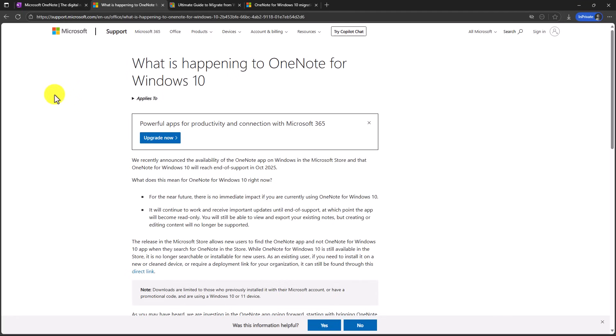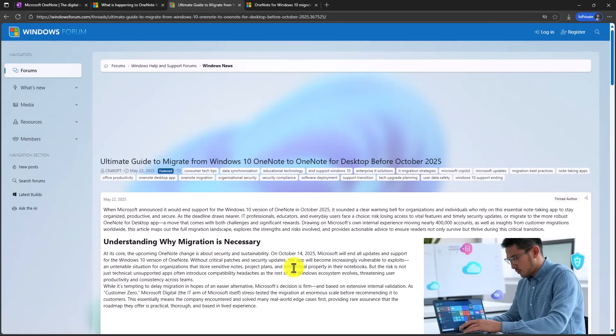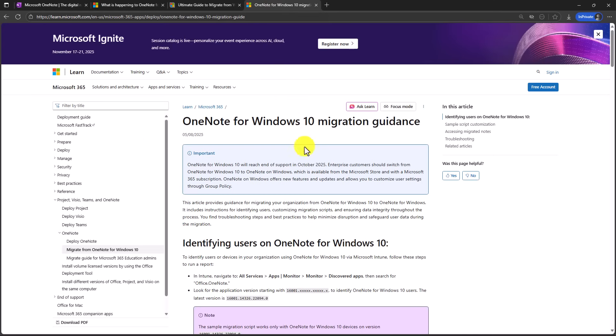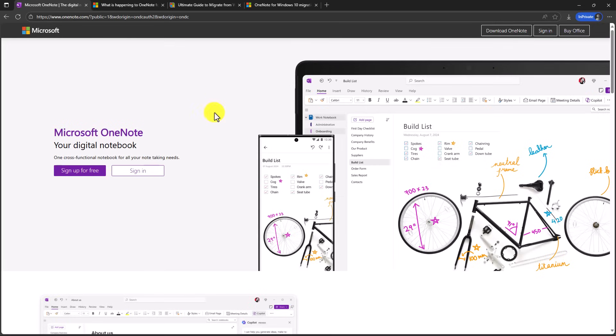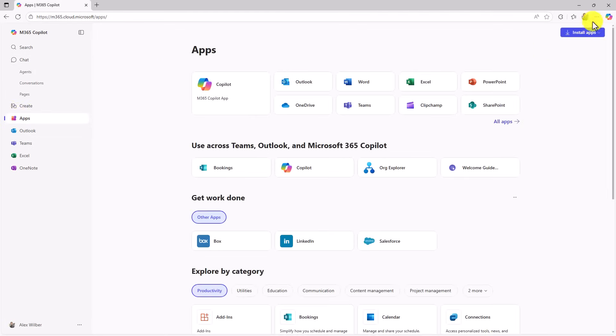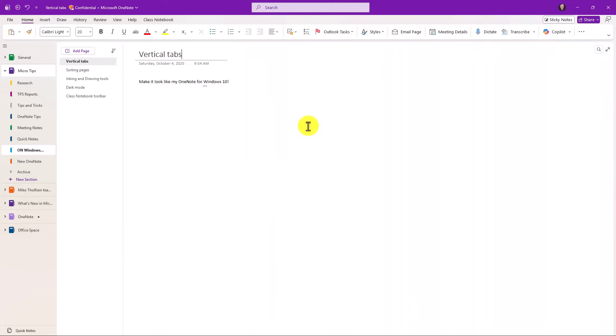Many of you might ask where you can find more information about the migration of OneNote for Windows 10. There's a web page that covers a lot of this — I have the link in the description. There's also an ultimate guide about how to migrate, also linked in the description, and another resource for IT admins. To get the new OneNote, you can go to the Microsoft Store, search for OneNote, or go to OneNote.com. Corporate users can sign into Microsoft 365.com, go to apps, install the desktop apps, and OneNote is part of that.